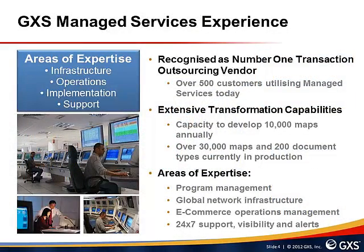GXS Managed Services provides an unrivaled set of capabilities to help establish a best-in-class B2B environment. GXS is recognized as the number one transaction outsourcing vendor, with over 500 customers utilizing GXS Managed Services today. We provide extensive transformation capabilities, with capacity to develop 10,000 maps annually, and over 30,000 maps and 200 document types currently in production. We have expertise in program management, global network infrastructure, e-commerce operations management, and offer 24x7 support with visibility and alerting capabilities.